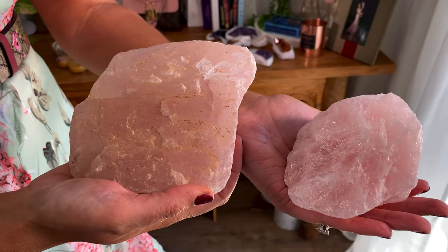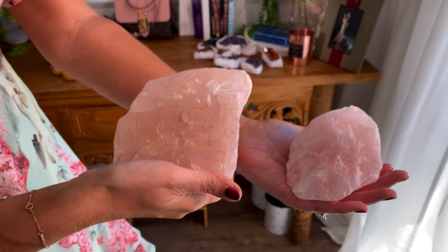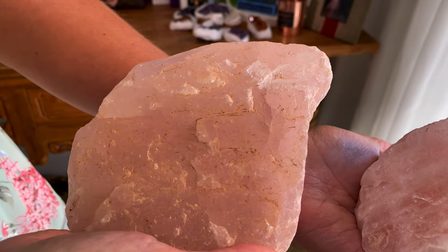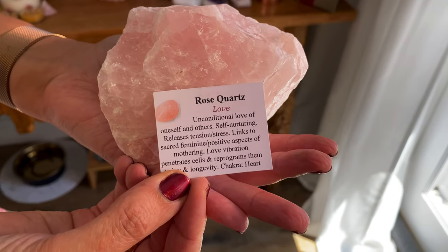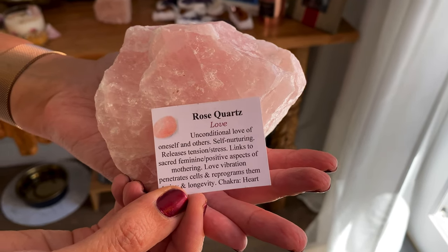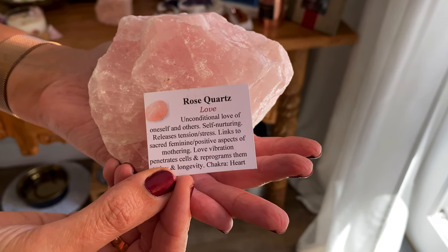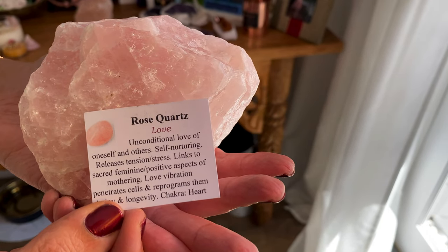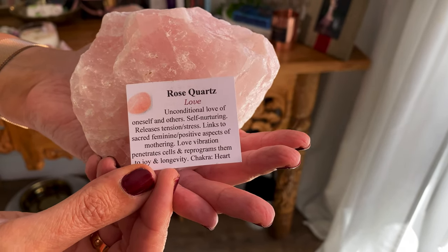Firstly I got these two big beautiful rose quartz crystals to put in my home — they're absolutely gorgeous. The bigger one has got little gold mineral inclusions, which looks beautiful. Rose quartz is used for love, unconditional love of oneself and others, self-nurturing, releasing tension and stress. It's linked to the sacred feminine, positive aspects of mothering, and love vibration that penetrates cells and reprograms them to joy and longevity. It's for the heart chakra.